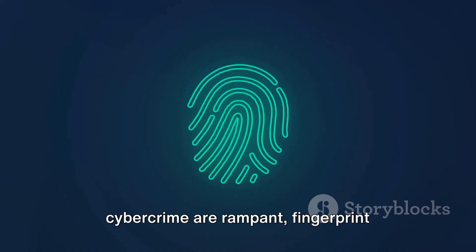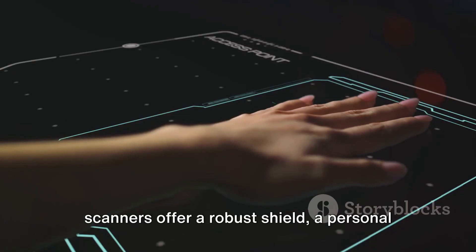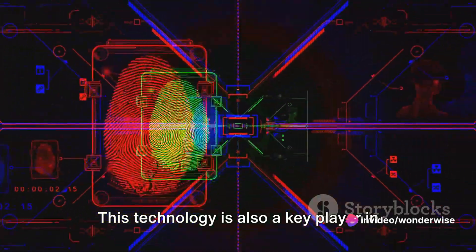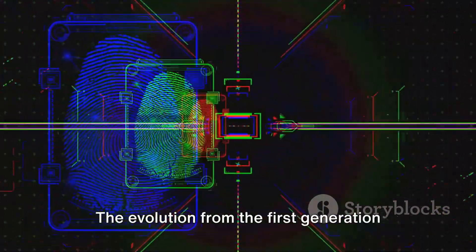In a world where identity theft and cybercrime are rampant, fingerprint scanners offer a robust shield — a personal identifier that is unique and difficult to replicate. This technology is also a key player in forensics, helping law enforcement solve crimes and ensure justice.